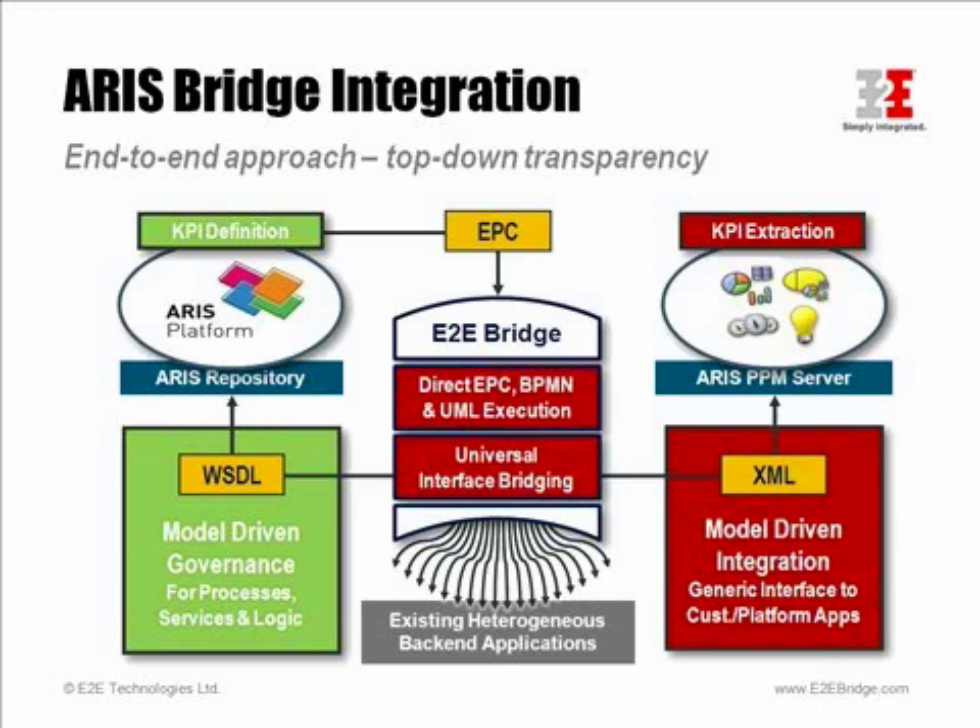One of the interesting aspects of combining BPM and SOA as proposed by the ARIS bridge integration is that you can now use an end-to-end approach to go from process design over process execution right into process performance management. To enable this closed-loop P2A integration, we use the E2E bridge in combination with ARIS PPM, where the E2E bridge acts as a generic adapter to extract KPIs from existing backends. These can be standard applications such as Oracle, SAP, and many others. The E2E bridge can also be used to provide KPI access to custom-built applications, as we will see in the next customer case.